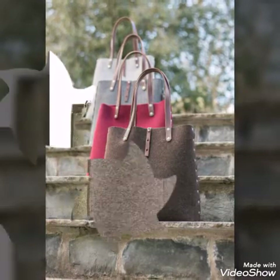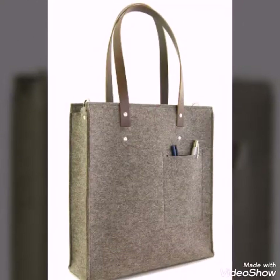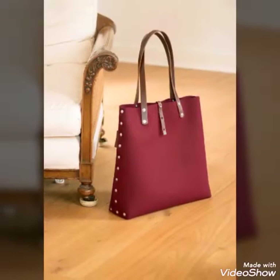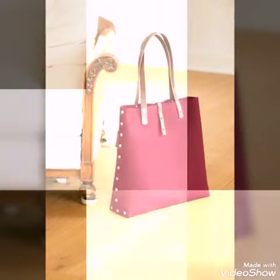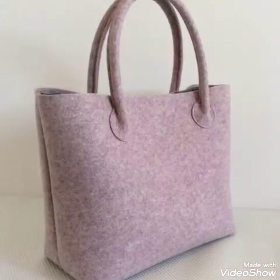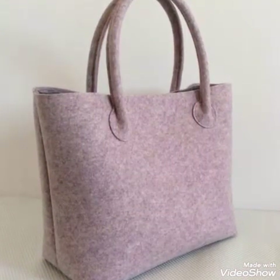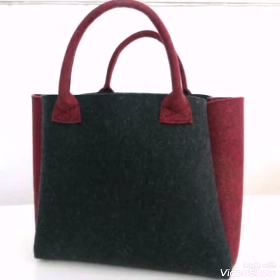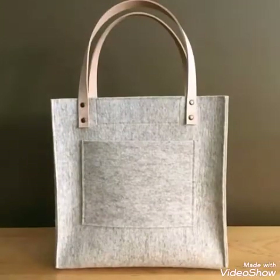Most of the designs have leather handles on them. A few designs also have wool felt fabric handles, but most are having leather handles, so you can see different styles and different designs in this video.